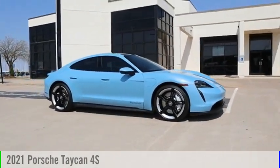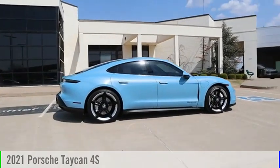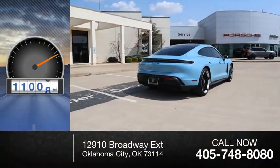Make a great choice today with the 2021 Taycan. This vehicle is powered by an all-wheel drive and has less than 15,000 miles.